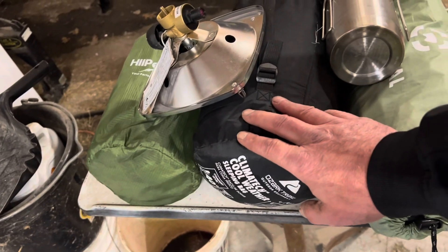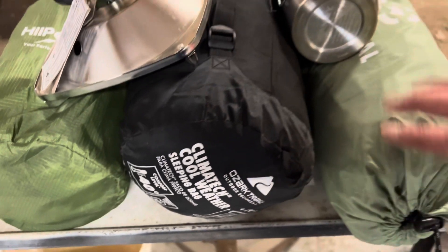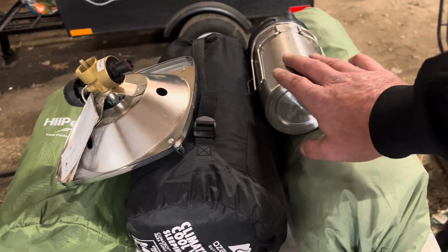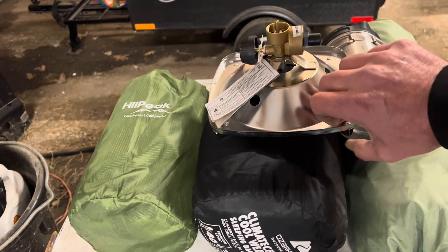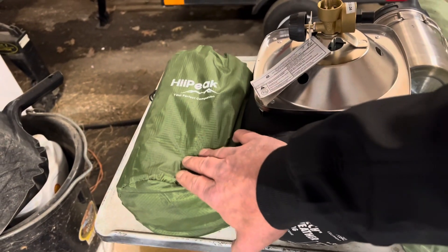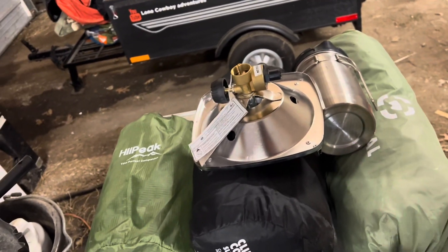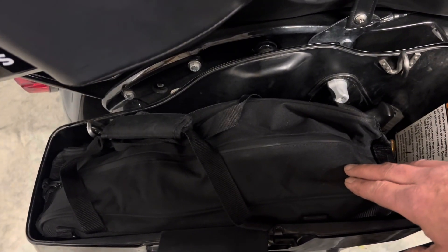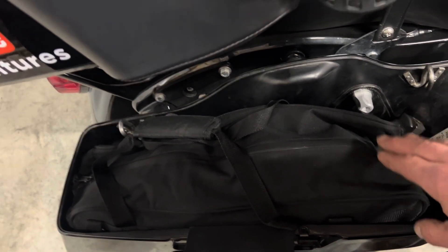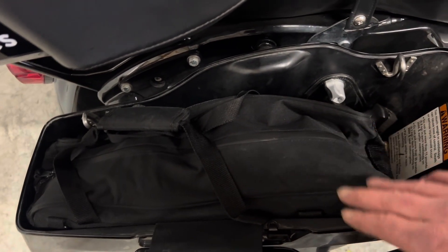Over here I have my sleeping bag — it's good to 40 degrees. I have my tent, French press, a propane burner, and a little air mattress to put into the tent. This bag here I have my clothes and my personal protection, and underneath there might be some trash bags.